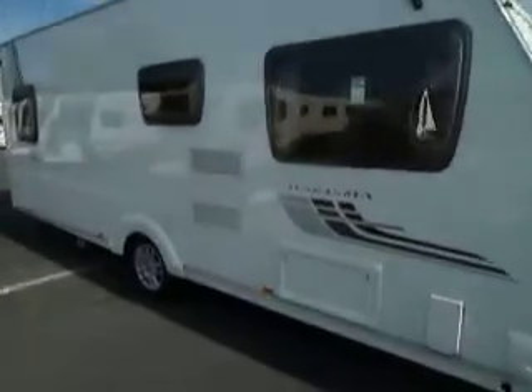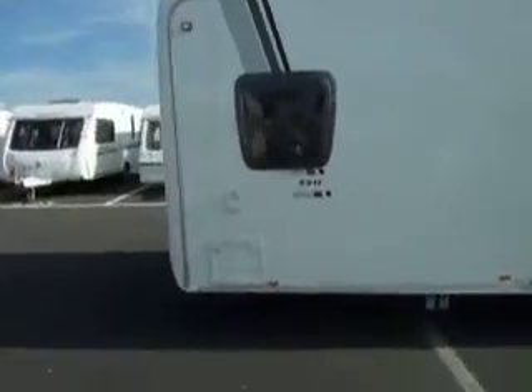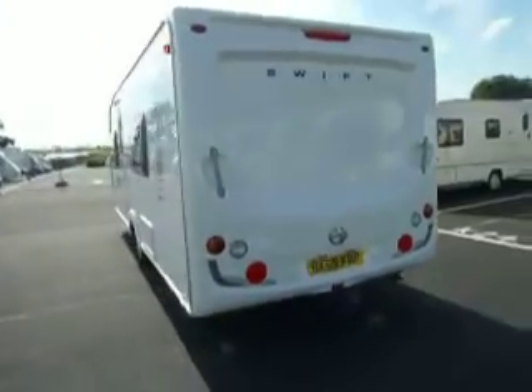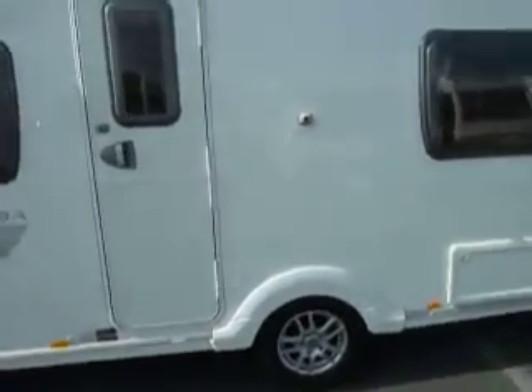Welcome to Salah Pleasure. Here we have a Swift Charisma 550 Caravan. As you can see, it's a single axle, quite a sizeable van. It is a fixed bed, and there's the access that actually gets you under the bed from outside to store your outdoor equipment.